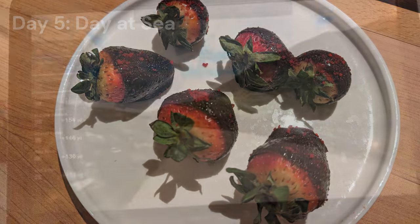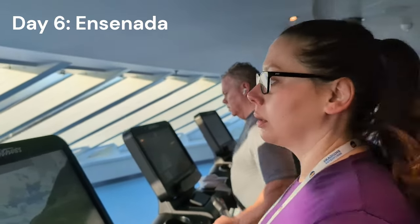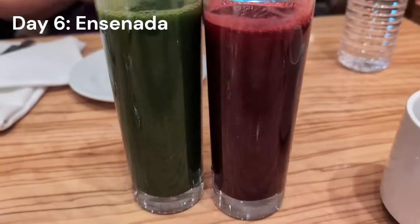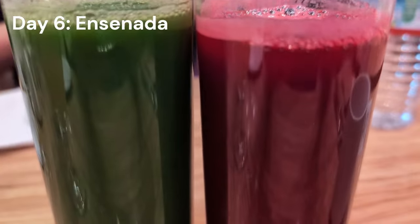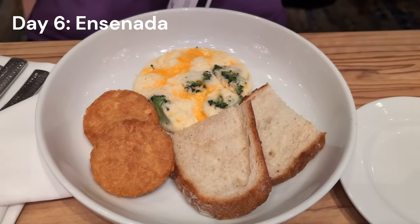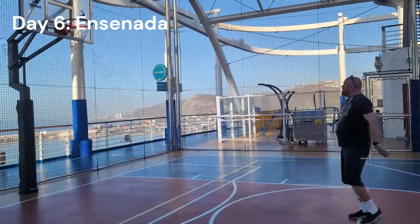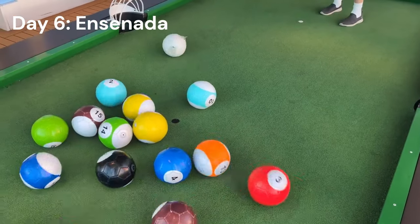Good morning — Day 6, a day in Ensenada. We started with a good workout in the fitness center checking out the treadmills and equipment. Followed that up with breakfast in the main dining room and a couple more of those fresh squeezed juices we love — those are an upcharge at $5 each, not included in Cheers. Breakfast in the main dining room is usually always a plus for me. Before getting off the ship, we also did some of the outdoor activities including basketball and soccer.